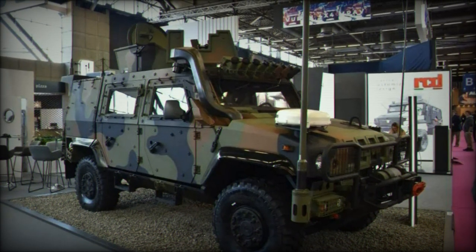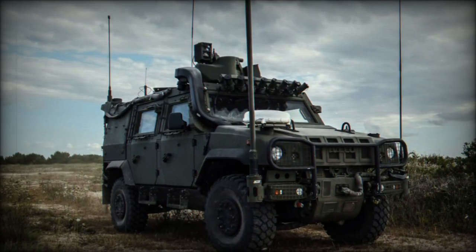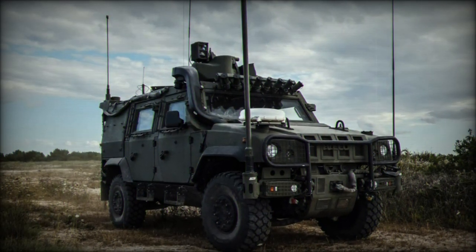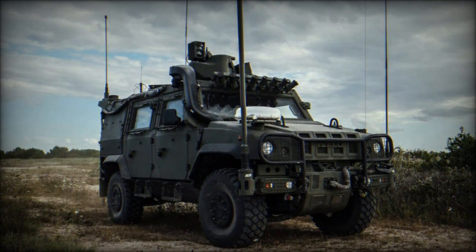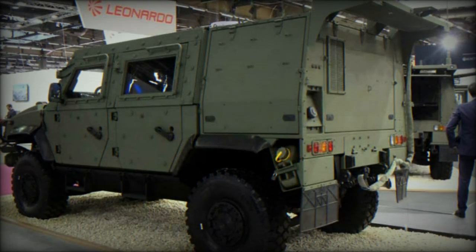The modular roof design allows the LMV2 to switch between mounting a protected weapon station or a Remote Controlled Weapon Station (RCWS). Both configurations can be easily installed or removed in the field, further enhancing the vehicle's versatility across various mission profiles.